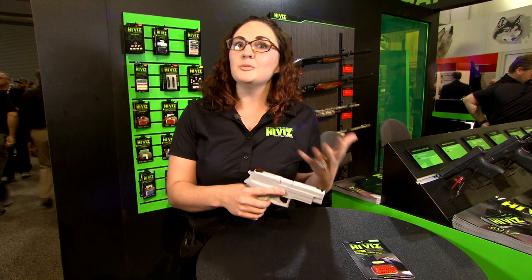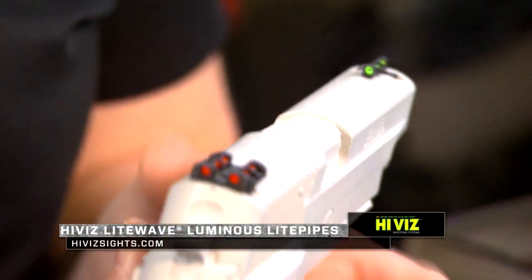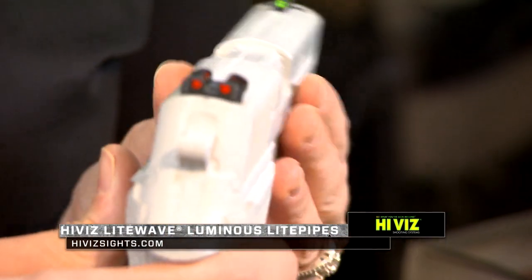Now we've introduced these new luminous light pipes. In the daylight they look just like our regular sights — they're nice and bright. You can choose from red, green, or white.